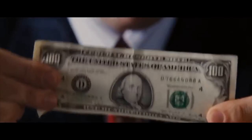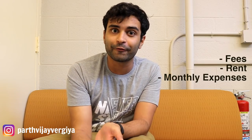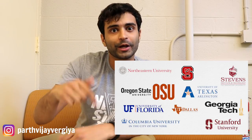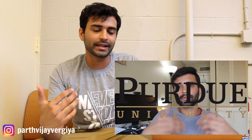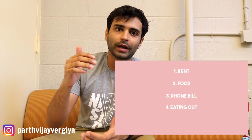Learning to cook is a really basic thing but it will take you a long way and it's gonna save you a lot of money. Number two: sort your finances out. Take a paper and a pen and write everything down — your fees, how much you're gonna pay for rent, how much you're gonna spend in the first month. Take an estimate from your seniors. I'm gonna link a video I've made about monthly expenses for MS students.